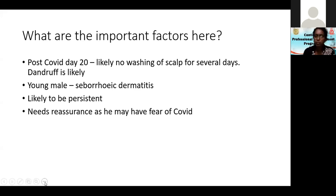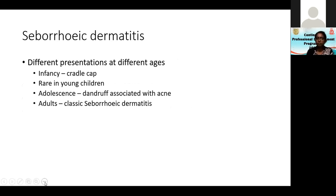If you have dandruff, even two days of not washing the scalp will worsen it. The simple reason why the dandruff got worse is lack of hair washing. Because this is a young male, seborrheic dermatitis is very likely. You need to know that seborrheic dermatitis is likely to be persistent, and you need to reassure the patient as he may have a fear related to COVID.